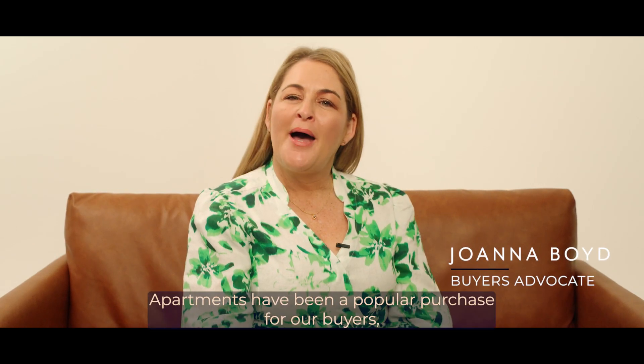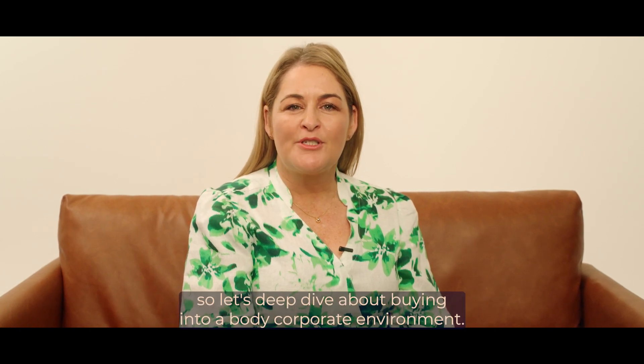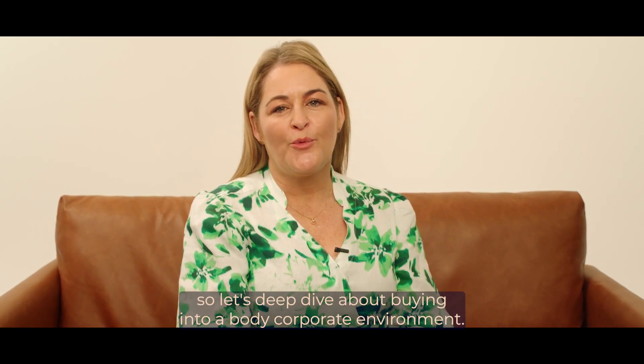Hi, and welcome to Couch Conversations with Joanna. Apartments have been a popular purchase for our buyers, so let's deep dive about buying into a body corporate environment.